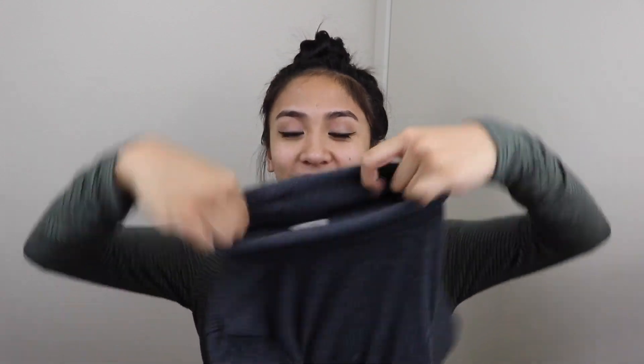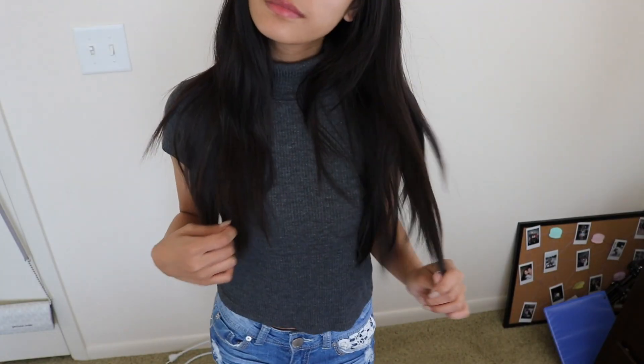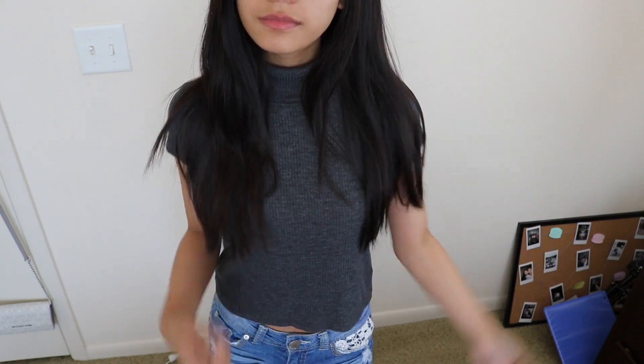First, I got this top, and it is a turtleneck — I know, why a turtleneck in a spring haul? It's okay, it's short-sleeved. I got this turtleneck gray short-sleeved top, and it's just ribbed. Super, super soft, as per usual — it's from Brandy Melville, so obviously it's soft. It just looks like this, and I believe this was like $24.